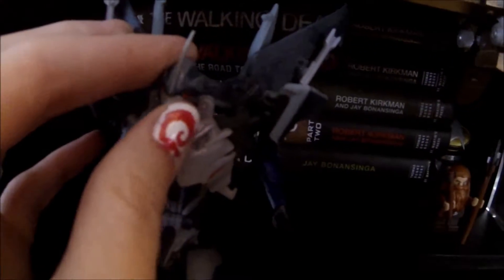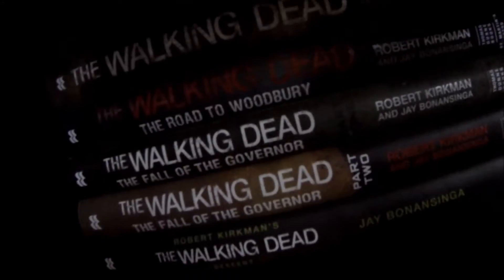Moving up here, this is Starscream from Transformers Prime — he's the only Transformer I've ever bought for myself. He was just such a blast in the Transformers Prime cartoon. There are five of the six Walking Dead novels; they'll be going upstairs when I get my shelving unit built. I need to get the sixth one called Invasion. Here's the replica of Mal Reynolds' gun from Firefly slash Serenity.